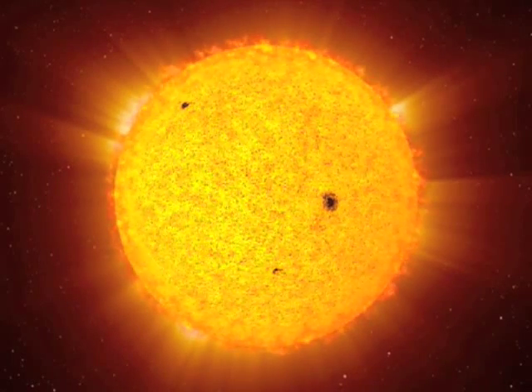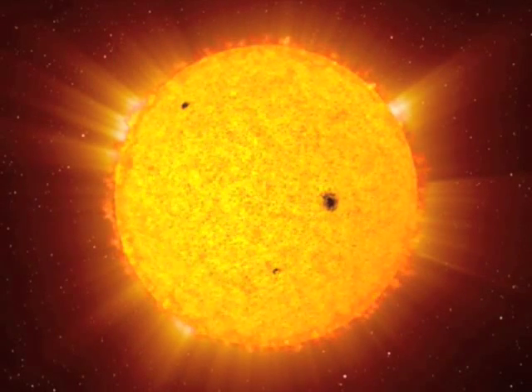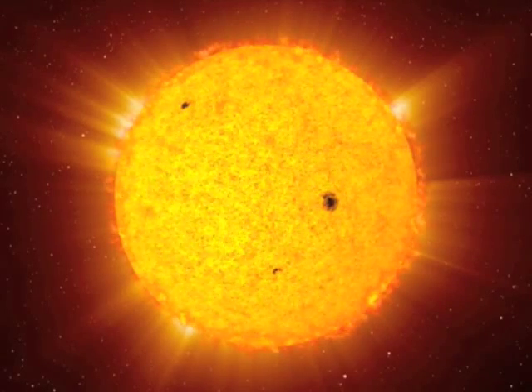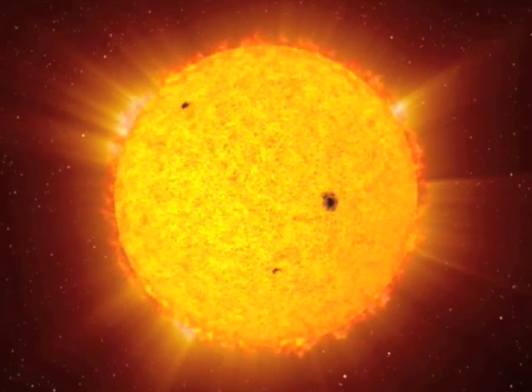Our Sun, a giant ball of energy and essential to all life on planet Earth. Our Sun supplies all of the energy that drives Earth's systems and cycles and makes all life on our planet possible.